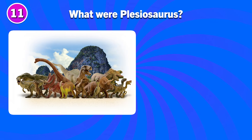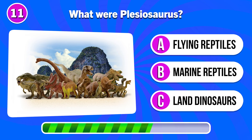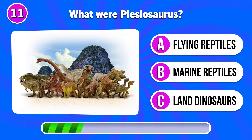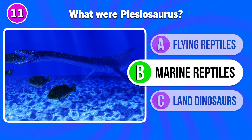What were plesiosaurs? Answer B. Marine reptiles.